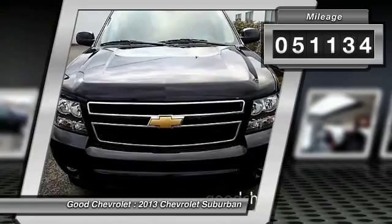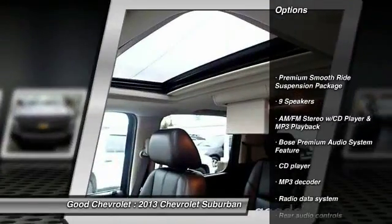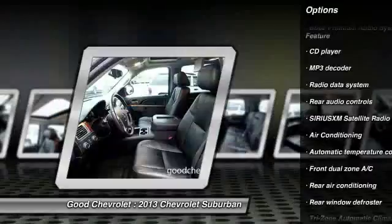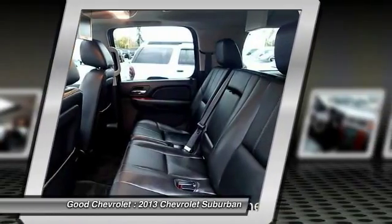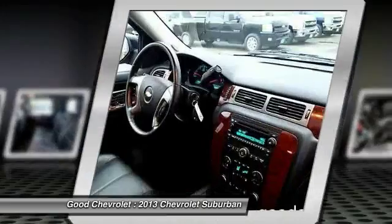Power passenger seat, traction control, remote engine start, dual airbags, power steering, alloy wheels, air conditioning front, four-wheel disc brakes, AM FM stereo with CD player and MP3 WMA capability, and electronic stability control.